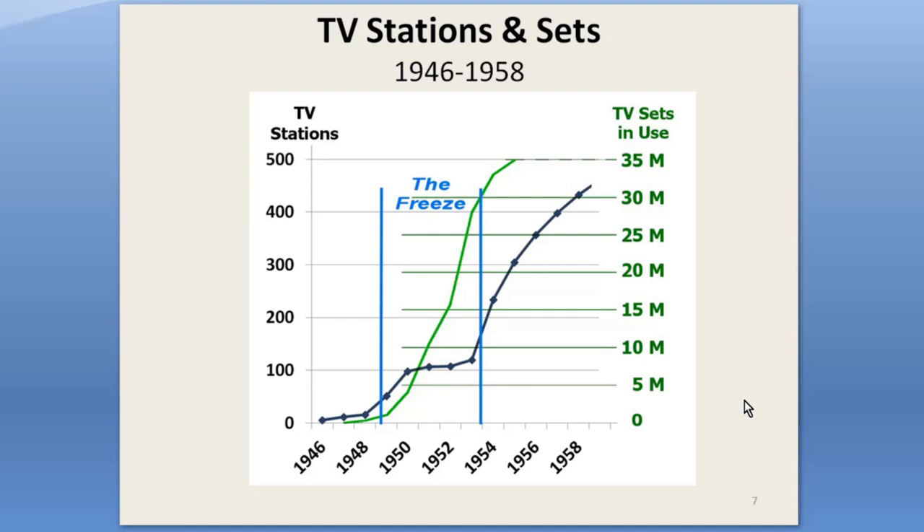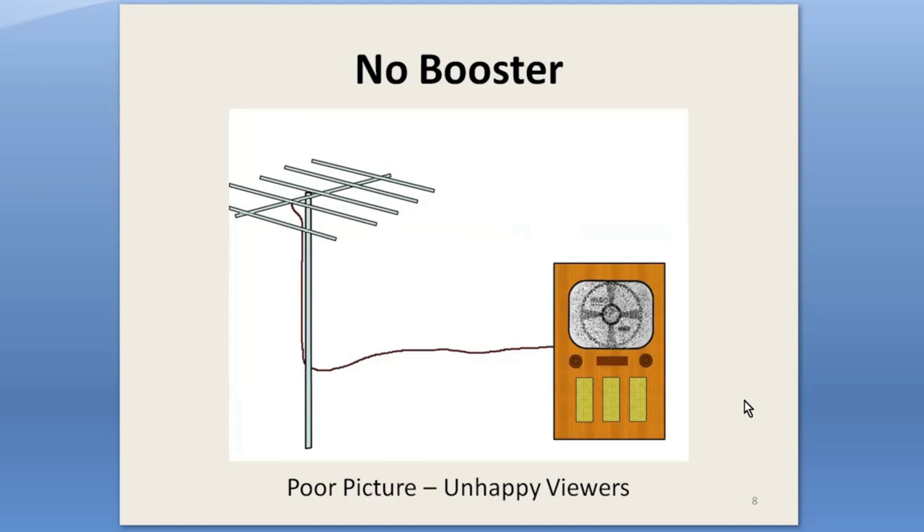But the number of TV sets continued to skyrocket, from 250,000 to 28 million during the freeze. TV was increasingly popular. Lots of people wanted TV reception, but many were far from the transmitters. The signals were often weak, which meant a snowy picture, even with a large, high antenna. Something else was needed.